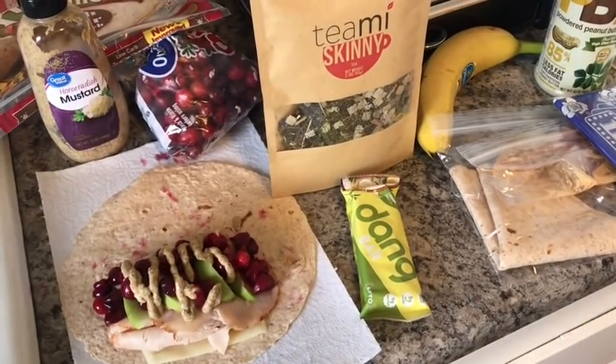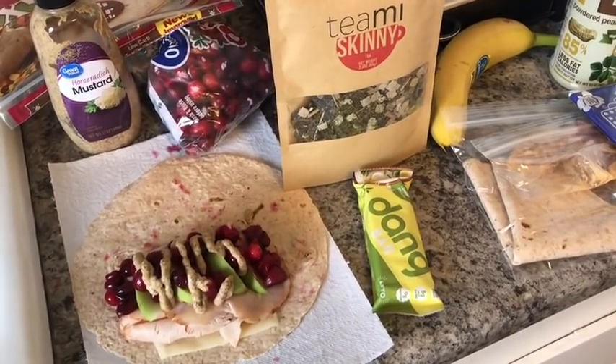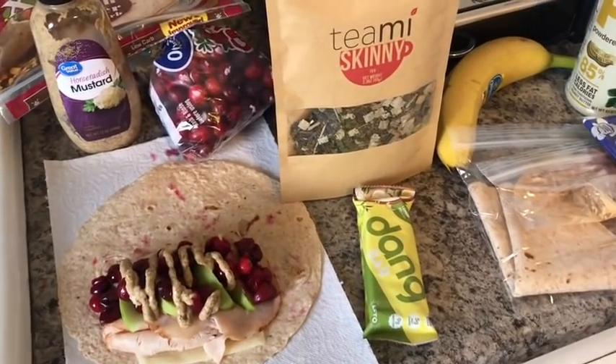Good morning everyone, happy Wednesday! It's Wednesday morning. I'm on my way to work and here's all the yumminess I am taking with me today.